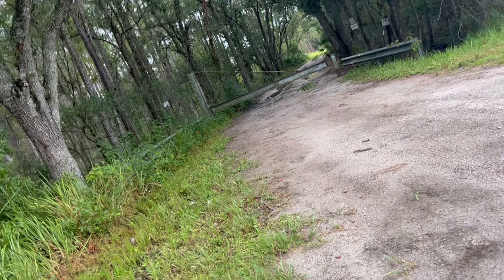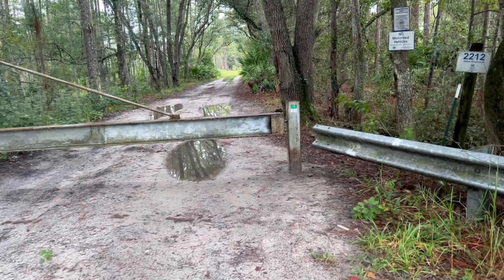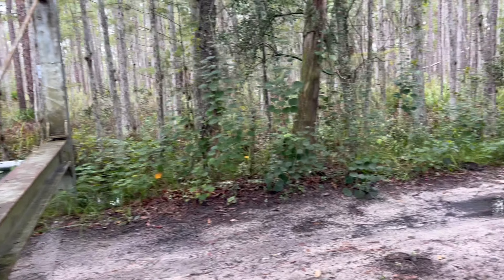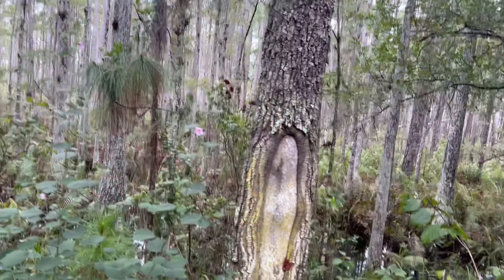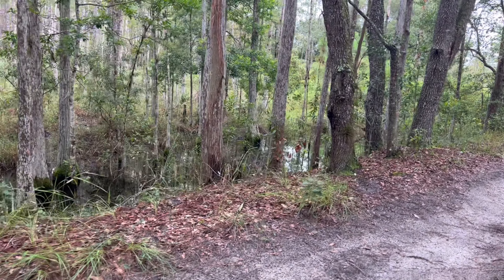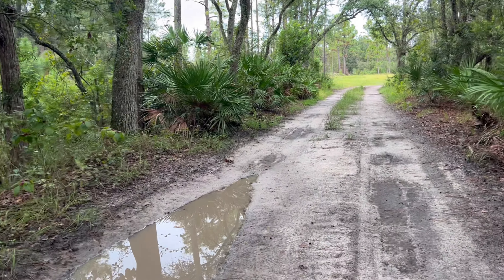Alright, we're at our third trail cam location — it's the end of Dallas Boulevard. This one has been pretty good too. It's an area just surrounded by swamp, so the deer feel pretty comfortable in here. They can walk through the water and most humans will stay out of the swamp, or the deer will hear them coming — so it's a good refuge place for them.